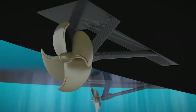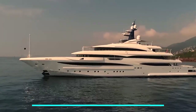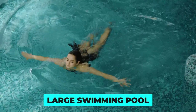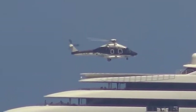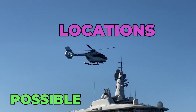The yacht's propulsion system is equally impressive, with twin Caterpillar engines providing a top speed of 16 knots and a cruising speed of 14 knots. The outdoor areas are designed to offer the ultimate luxury experience, with a large swimming pool on the main deck and several outdoor lounges and dining areas. The yacht's helipad on the upper deck can accommodate a helicopter up to 4.5 tons, making even the most remote locations accessible.